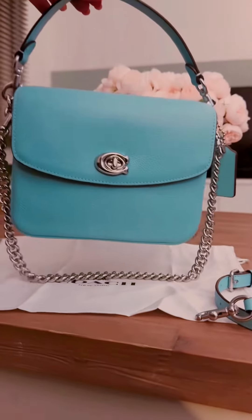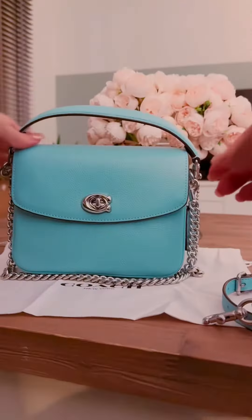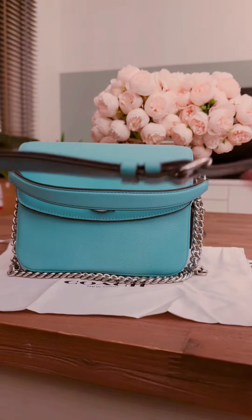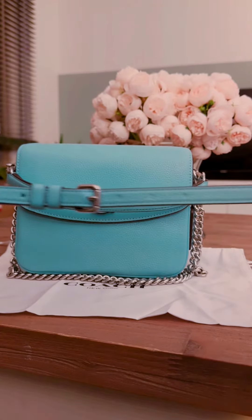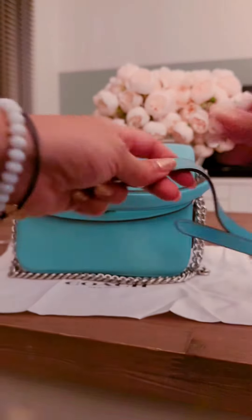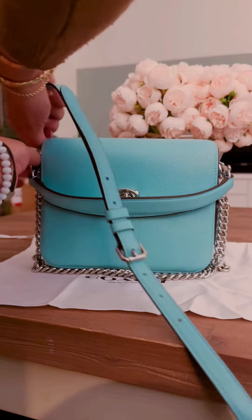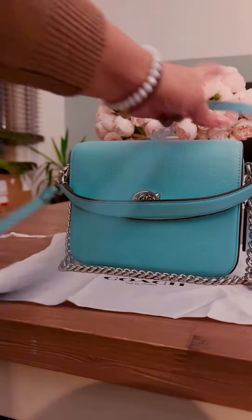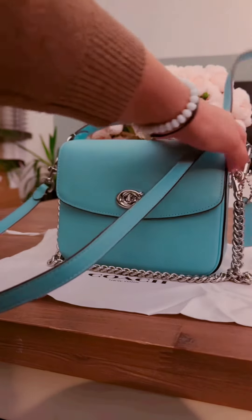You can always keep the chain as well to give a little jewelry to your bag. You can also attach the long strap, which is completely adjustable, so easy to fit to your size and very easy to attach. So you can either use one of the three straps, two straps, or three straps and mix and match however you like.